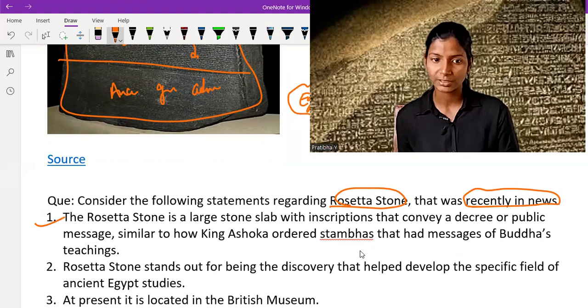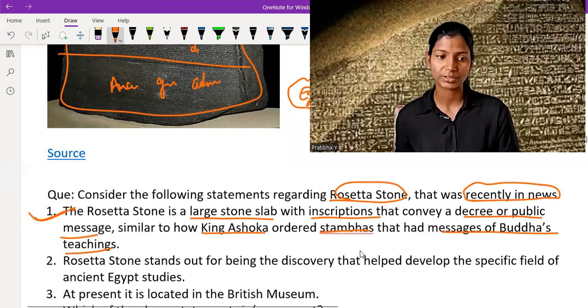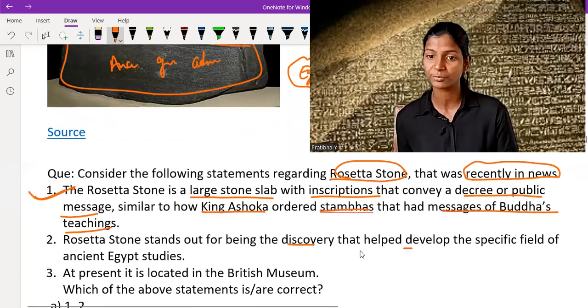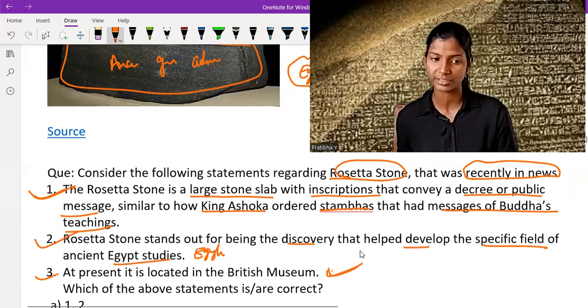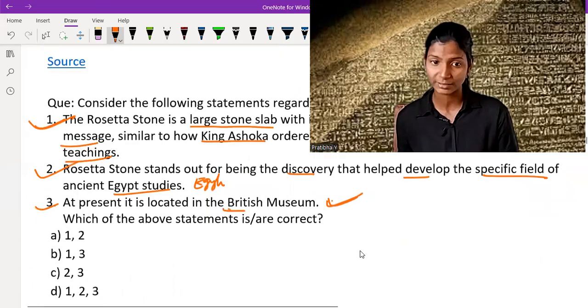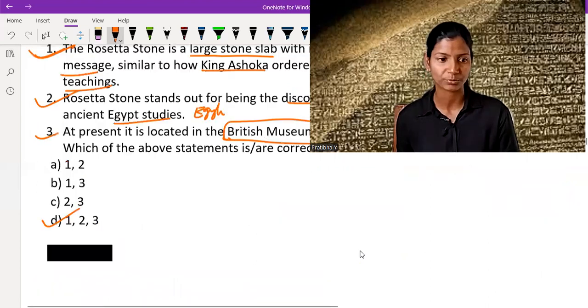Statement one: The Rosetta Stone is a large stone slab with inscriptions that convey a decree or public message, similar to how King Ashoka ordered edicts with messages of Buddha's teaching — this is totally true. Statement two: The Rosetta Stone stands out for being the discovery that helped develop the specific field of ancient Egypt study called Egyptology — this is also correct. Statement three: At present it is located in the British Museum — people have demanded its return to native people, but currently it is located in the British Museum, which is the most viewed item in that museum. So all statements 1, 2, and 3 are correct, which means option D is correct.